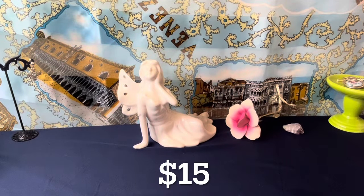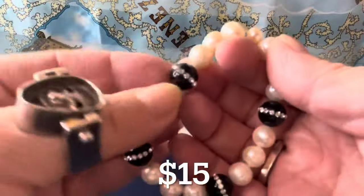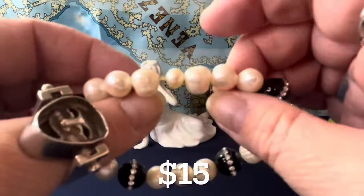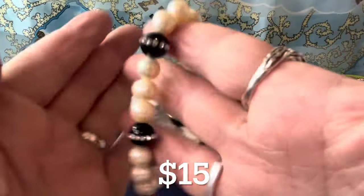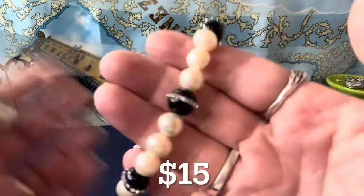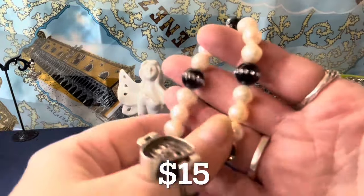Now I'm at the $15 items. I have some here — these are big beautiful pearls. This is glass and look — those rhinestone pieces are inlaid in there. Large, beautiful pearls — big, like 10 millimeters, with some varying in size. This one's smaller but these are like 10 millimeters. I thought it was a nice combo — that's $15.